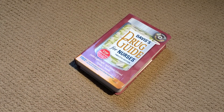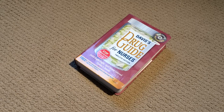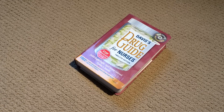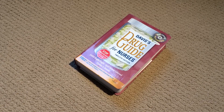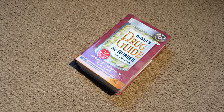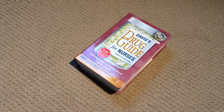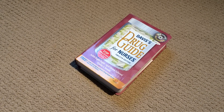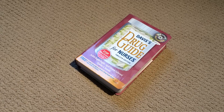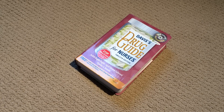These run anywhere from about $40 to $50 brand new. You can definitely find them used online on Amazon or other book sources. Or even if you live near a university, especially one with a nursing program, you're bound to find plenty of these in the used textbook store for much less than that. I think it's a very valuable resource to have. Hopefully this was helpful, and I wish you all your best in your prepping.